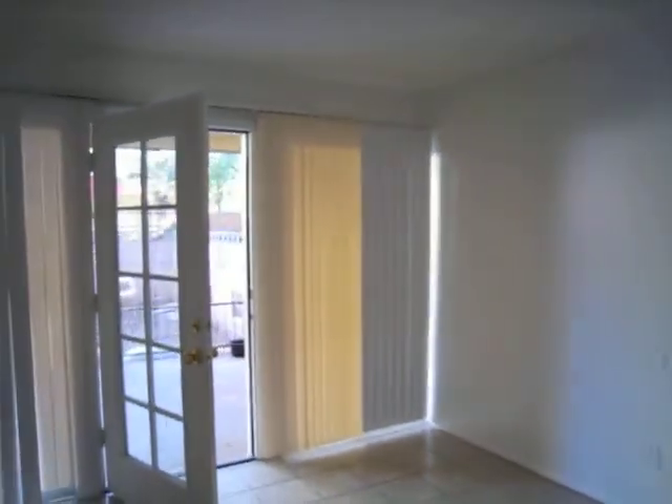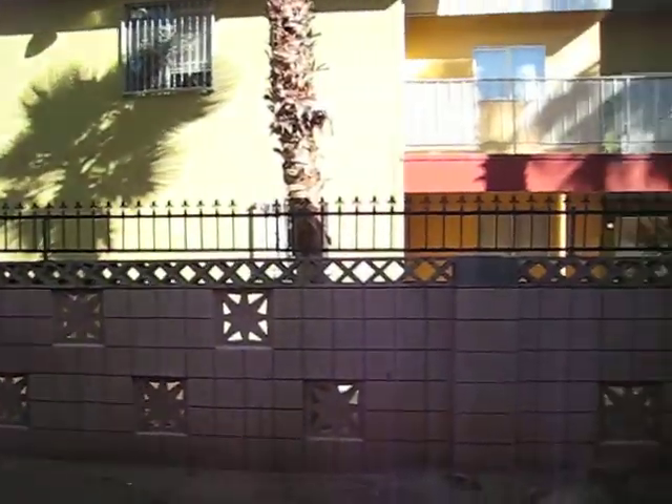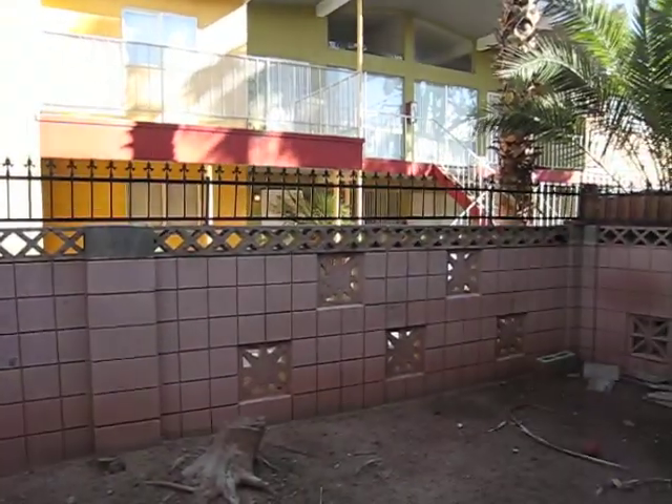A really cool feature about this unit is it goes out into a large patio area with a secure courtyard. Welcome to your new home.